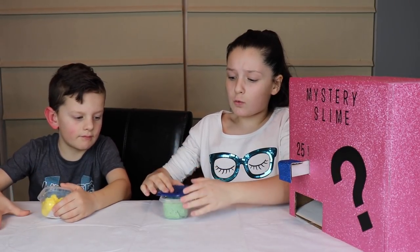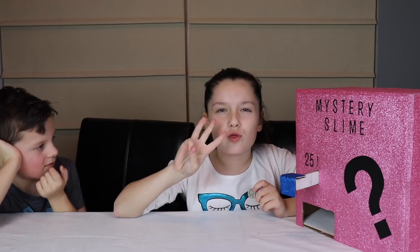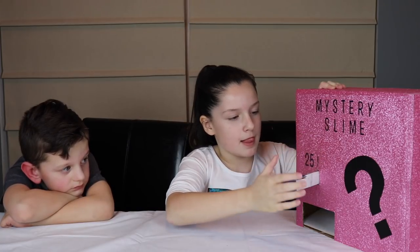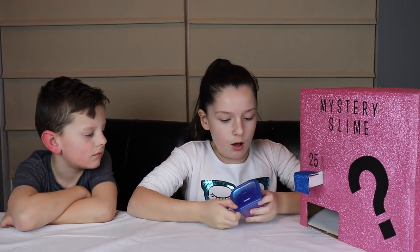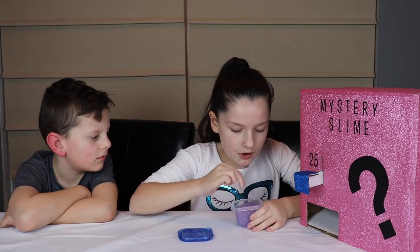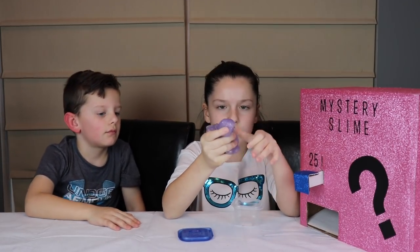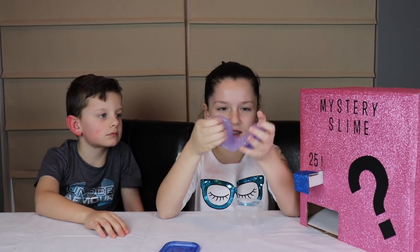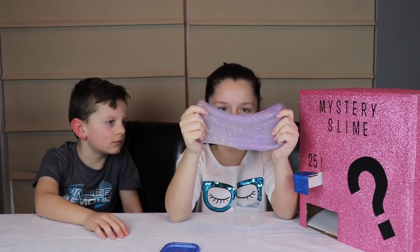Dad, I have to give you credit — this is a pretty cool slime. Okay, let's try this third mystery slime. It's pretty. It's a clear base — it looks like it has little crystals in it. Literally, guys, if you look closely, it looks like it has crystals in it. I have no idea what this is.